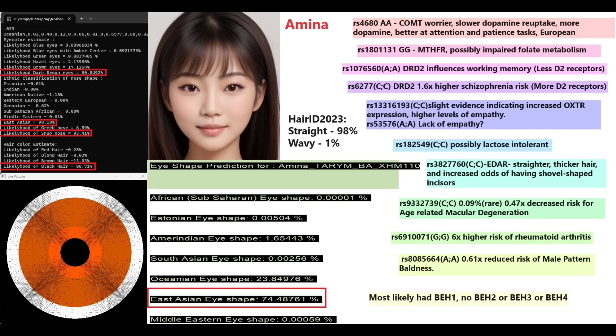Starting with Amina: she is predicted to have dark brown eyes, an East Asian snub-shaped nose, and black hair using my Nashako tool. With my eye shape prediction tool she's predicted to have East Asian or Oceanian eye shape, which is why I depicted her with a somewhat East Asian-looking face.